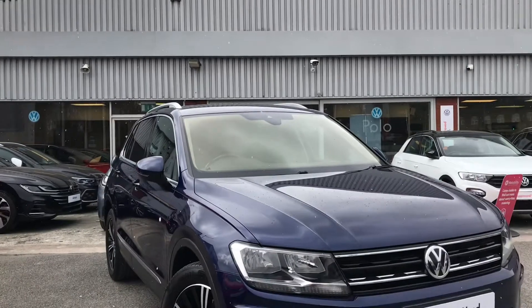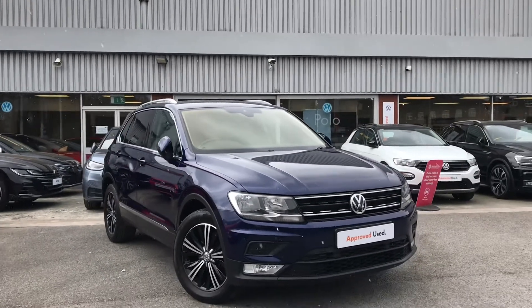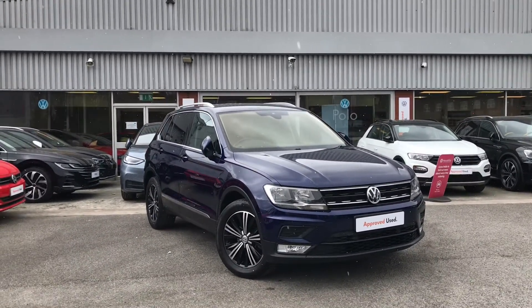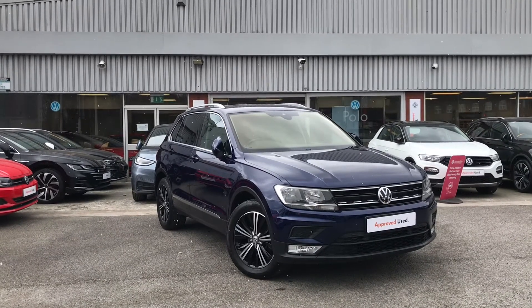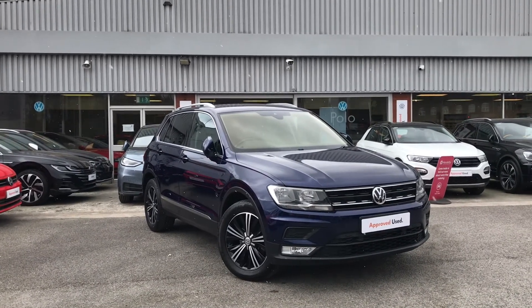Thanks for watching, this has been the outstanding Volkswagen Tiguan. If you have any further questions or want to have a look at the car for yourself, please don't hesitate to give us a call on 0161 413 5117 — we're more than happy to provide more information on this vehicle.